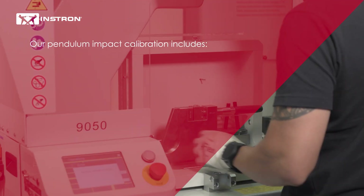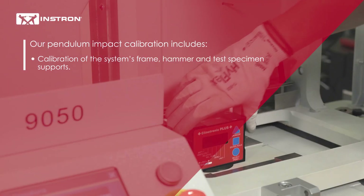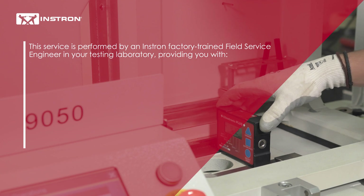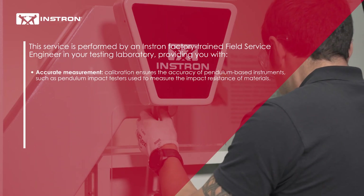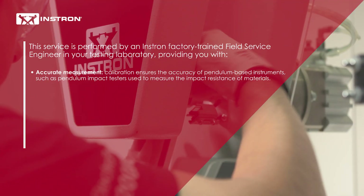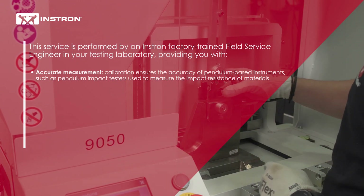Our pendulum impact calibration includes calibration of the system's frame, hammer, and test specimen supports. This service is performed by an Instron factory-trained field service engineer in your testing laboratory, providing you with accurate measurement. Calibration ensures the accuracy of pendulum-based instruments such as pendulum impact testers used to measure the impact resistance of materials.